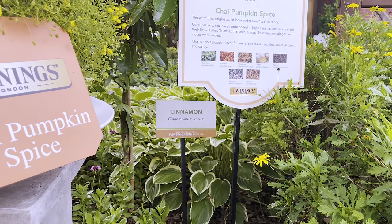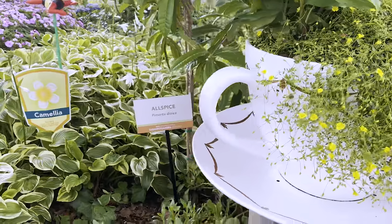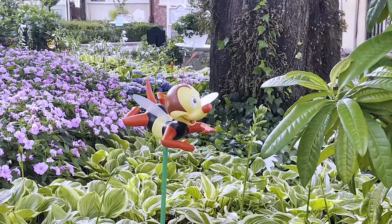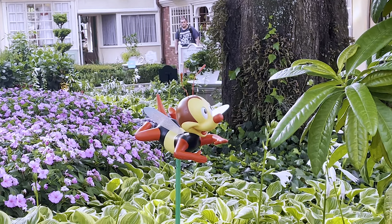For Epcot's Flower and Garden Festival we have other various markers here — we have cinnamon, allspice, camellia, and of course one of our Epcot icons here, Spike. Never seen that before so that's a really cute little gem right there. We love Spike.